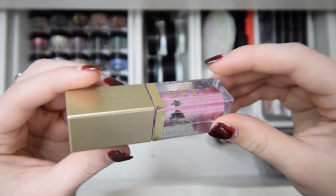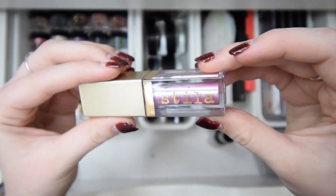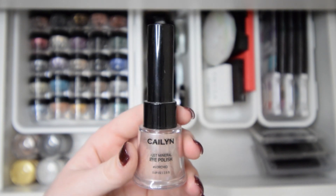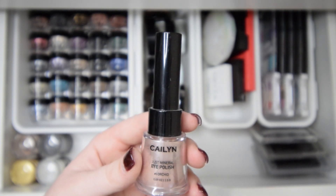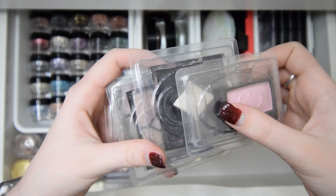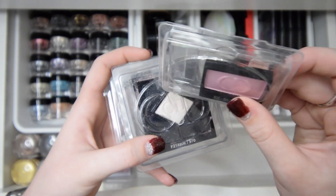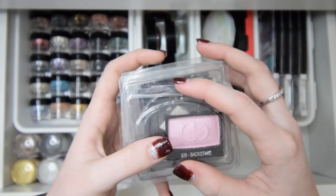This is a Stila glitter and glow liquid eyeshadow — I'll be keeping this. This is a Just Minerals eye polish that I've never used. It's very interesting — you can use it as eyeshadow, nail polish, all kinds of different things. But I've never used it and I don't think I will, so I'll go ahead and declutter it. All of these right here are Dior little eyeshadow single palettes, and I'll be keeping all of them — they're all very pretty. This is the one where I took four out and put them in my Z palette, but I haven't put those two because it was really hard to get them out. I'll be keeping all of them though.